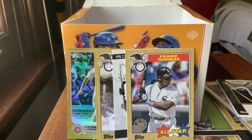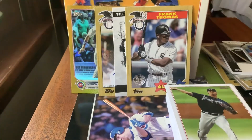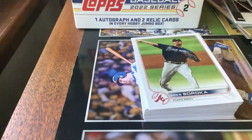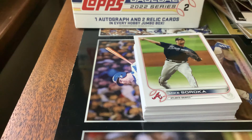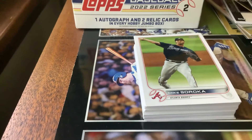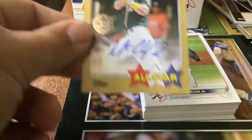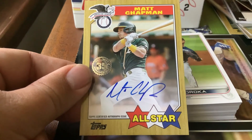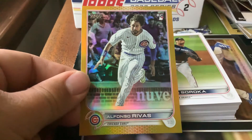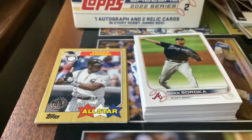That wraps up pack number four — a lot of doubles which we've seen already, so I guess that's what you're gonna get in a jumbo box. One final look at the inserts: starting with our Chicago theme Frank Thomas 1987 35th Anniversary card, Shohei Ohtani No Hit Club for the Athletics, our Matt Chapman autograph on the 35th Anniversary 1987 All-Star card, and Alfonso Reyes gold foil rookie card. Chicago and Oakland Athletics themes for the inserts today.